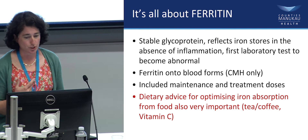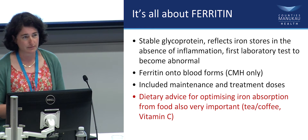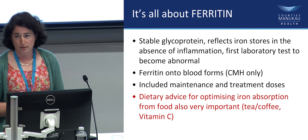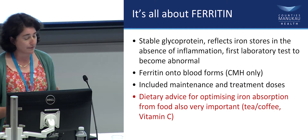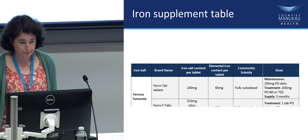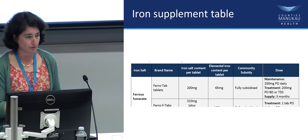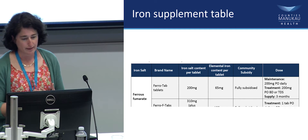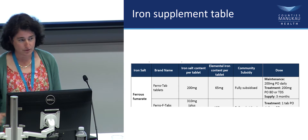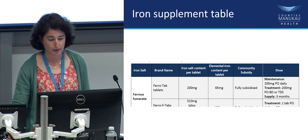We've written a guideline that includes treatment and management for maintenance iron or treatment doses if required, and a lot of dietary advice, because it's quite a difficult medication to take. Tea or coffee will reduce absorption, having iron tablets with meals will reduce iron absorption from food, and having coffee with your iron tablet is not a good idea, whereas vitamin C helps absorption. The guideline includes a table — written by one of our pharmacists — with brand names, elemental iron content, subsidy status, and maintenance or treatment doses, including liquid iron for people who have trouble with tablets.